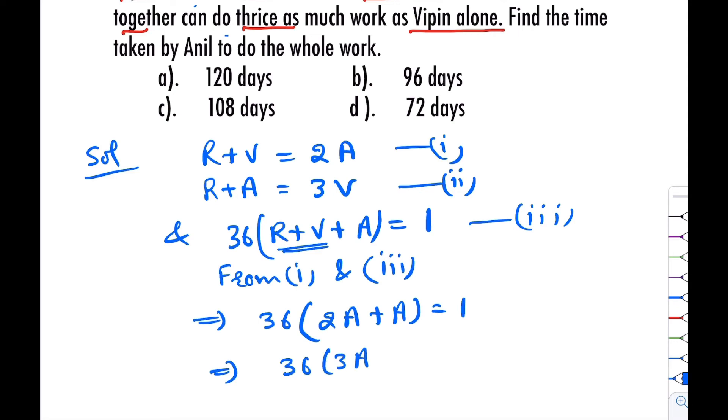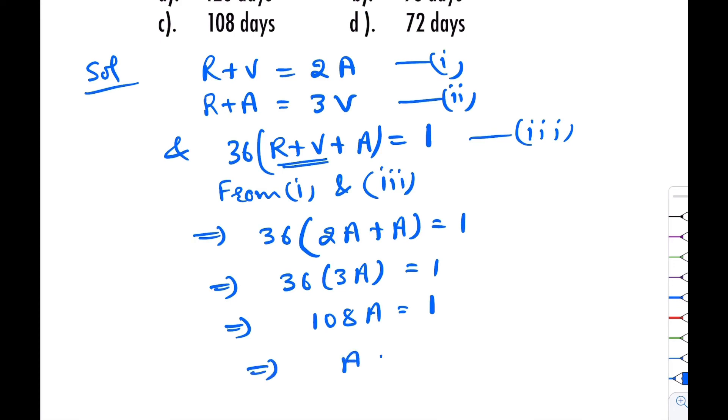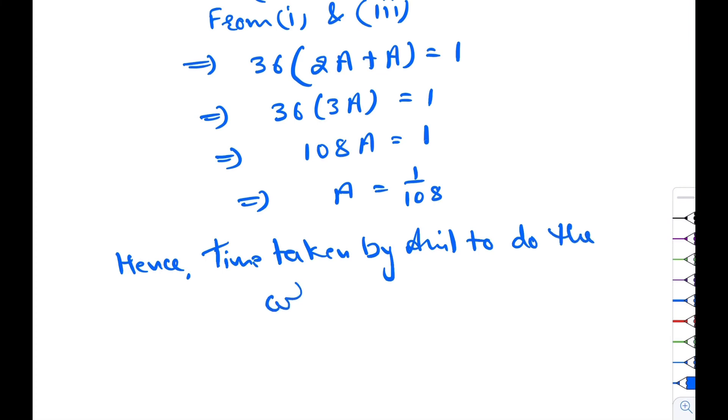Solving further, we get the value of R plus V in terms of A, and substituting back into the equations we find the value of A. Therefore, the time taken by Anil to do the whole work is equal to 108 days.